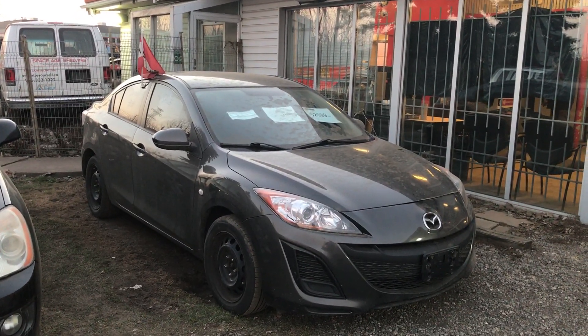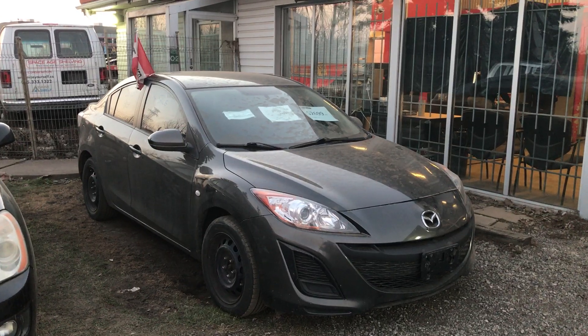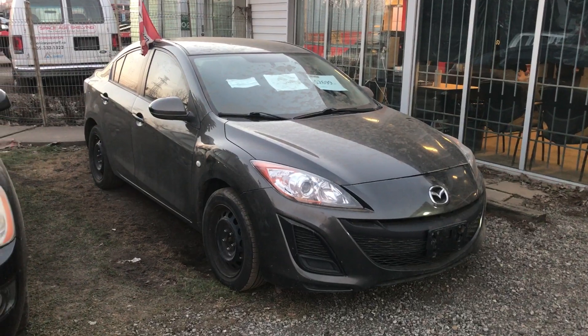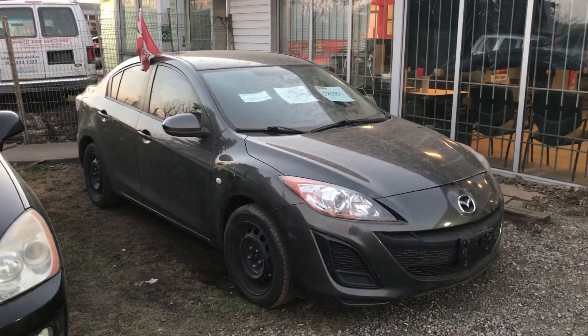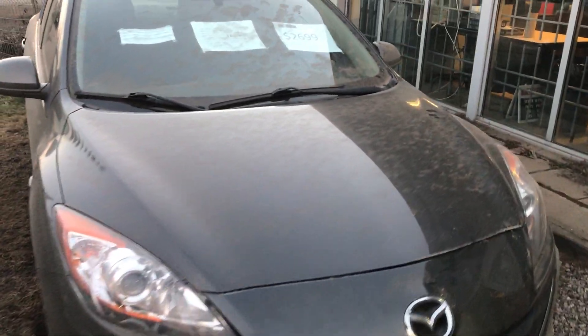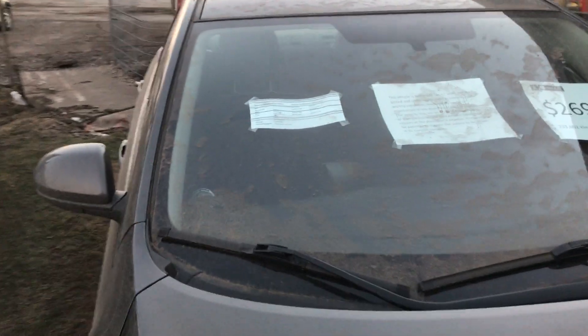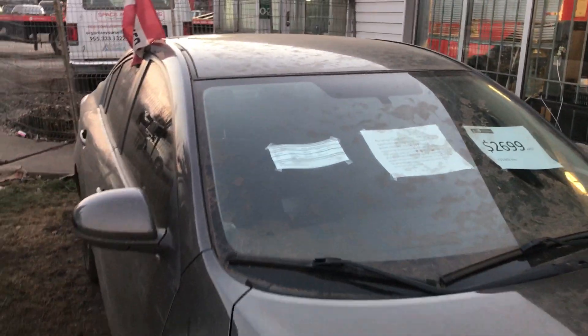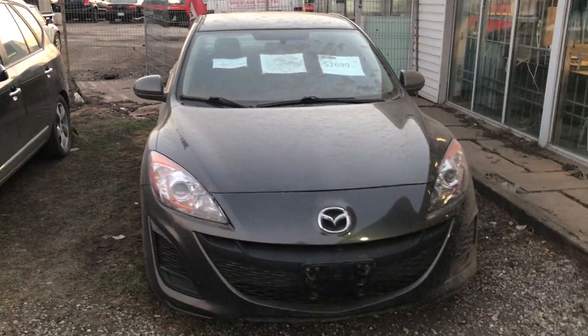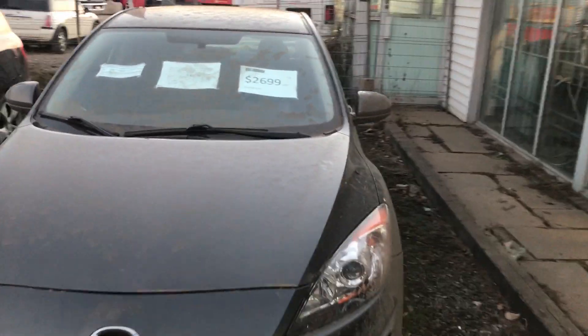Hey everyone and welcome to this video. Today I'm at Kenny U-Pol and what I'm going to show you is a Mazda 3 sedan. It is a base model — it is a 2010, the first model year. It has projector headlights and we'll go get it started up and see how she runs.